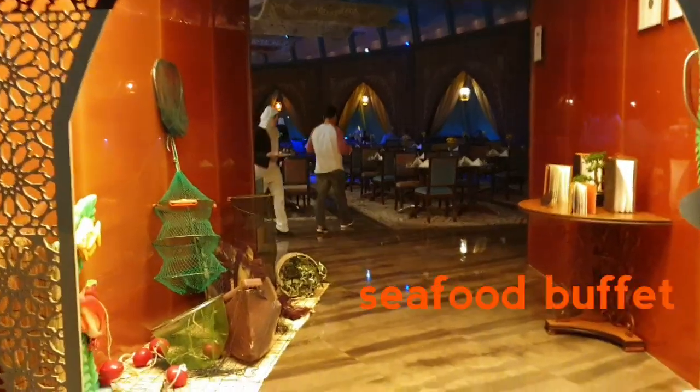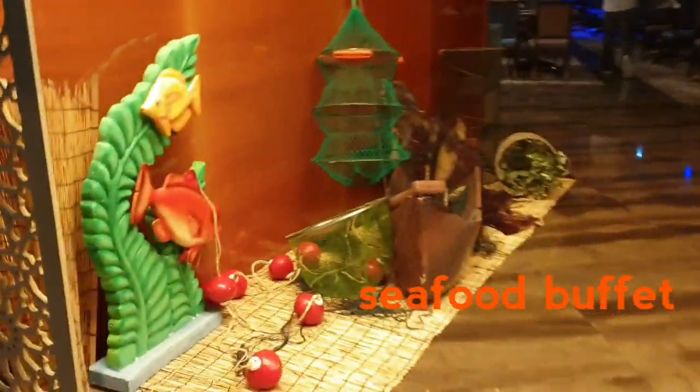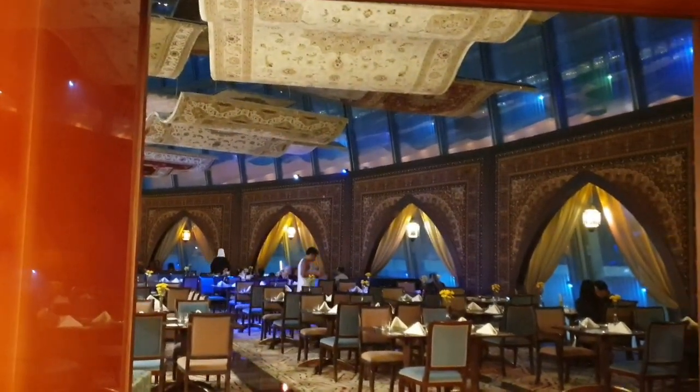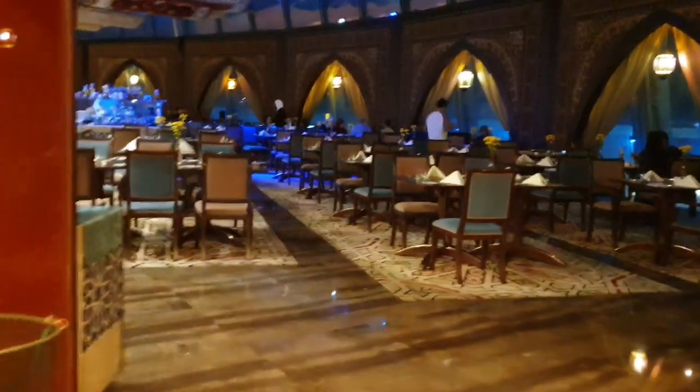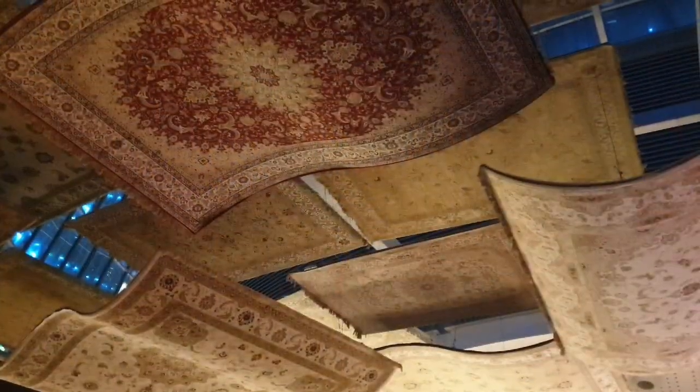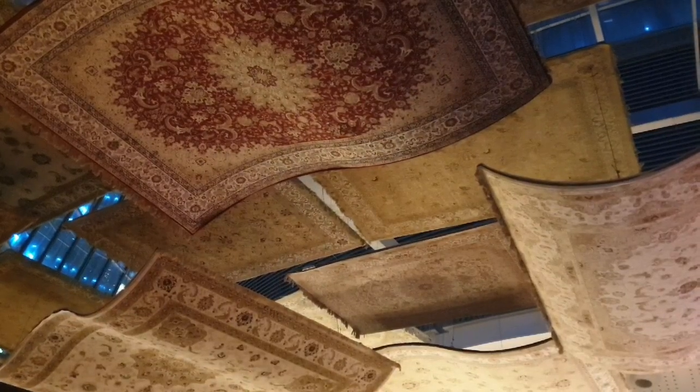Let's go in now. So today is a seafood buffet — as you can see, the presentation is all fish. This is the Flying Carpet restaurant, and all the carpets are flying on top. Here's a closer look at the carpet.